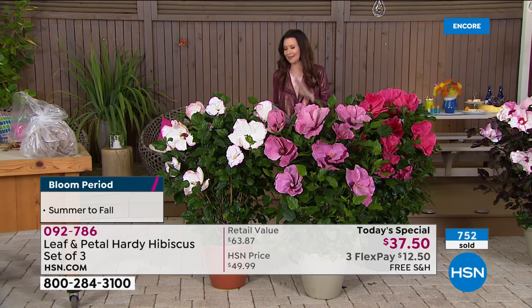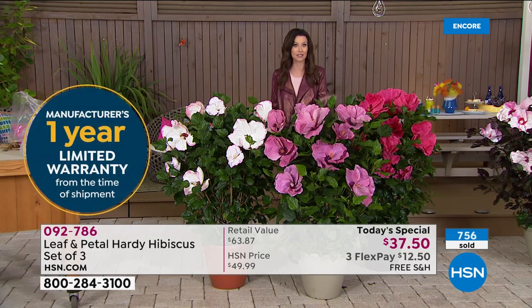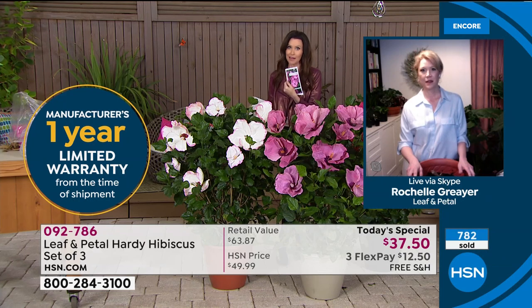None of those garden stores have these and they don't have a year warranty. Should anything happen, anything go wrong, you just call or email them. They give you all their information and will replace it or help you out within that year. Rochelle, I'm sure you never get complaints about these — they're so hardy, they kind of babysit themselves.